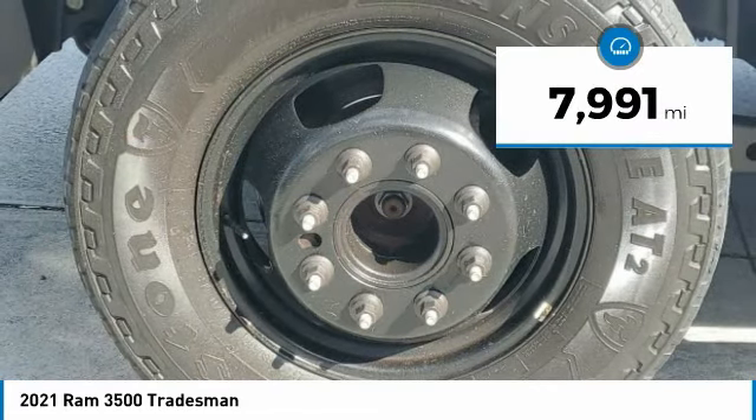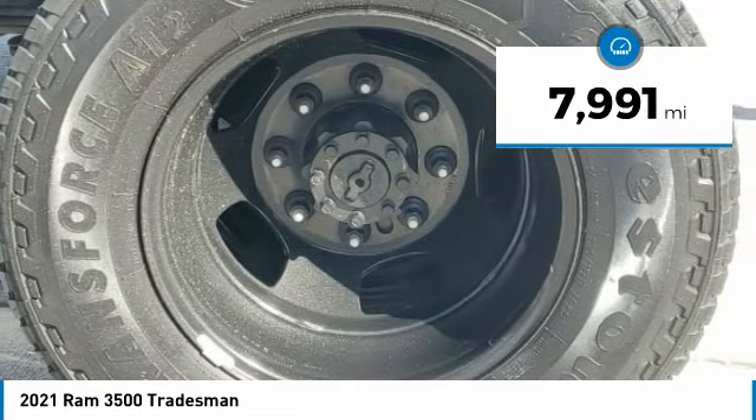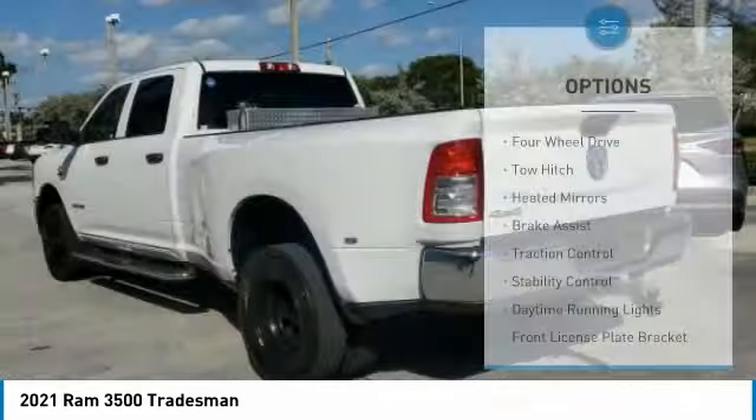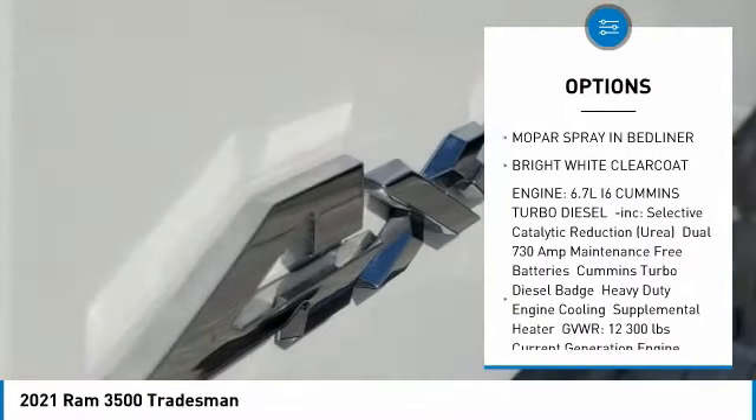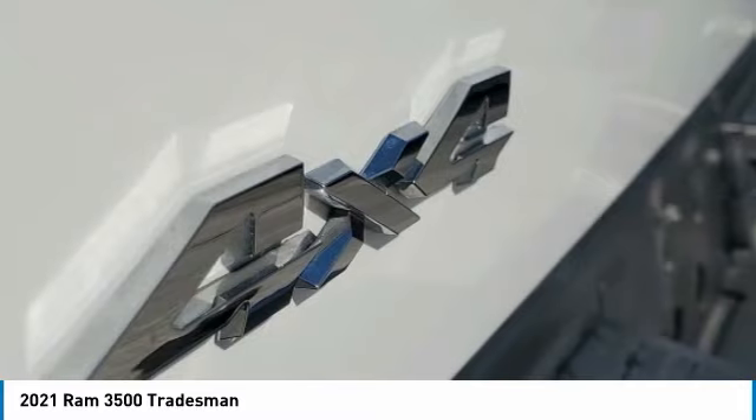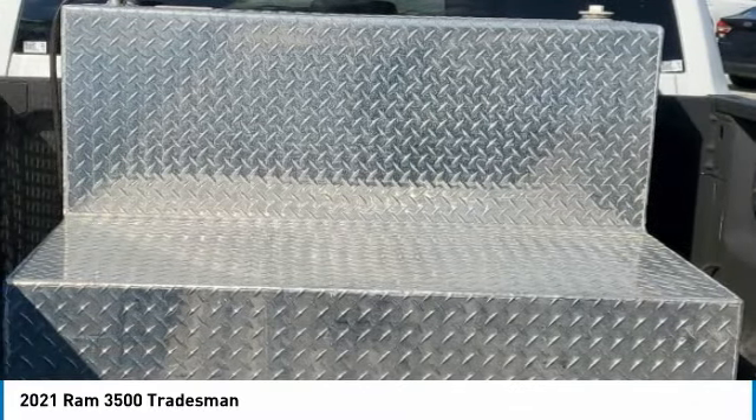This vehicle has less than 8,000 miles. Here are some of this vehicle's great options: four-wheel drive, tow hitch, heated mirrors, brake assist, traction control, stability control, daytime running lights, front license plate bracket, four-wheel disc brakes, and integrated turn signal mirrors.